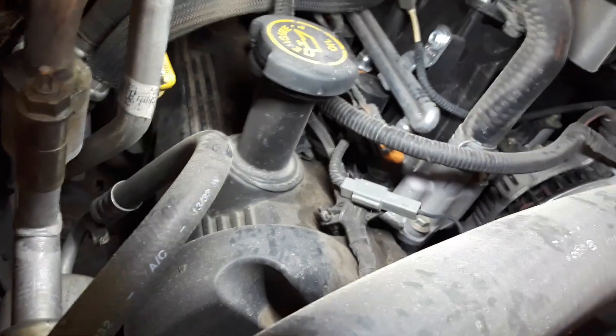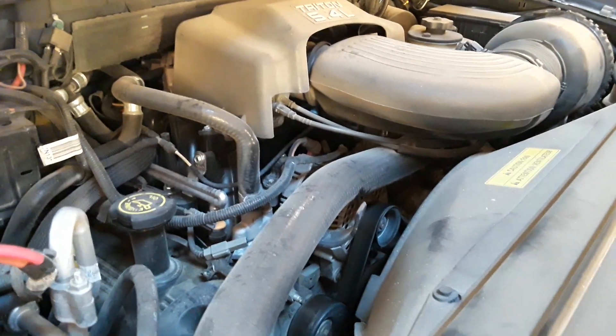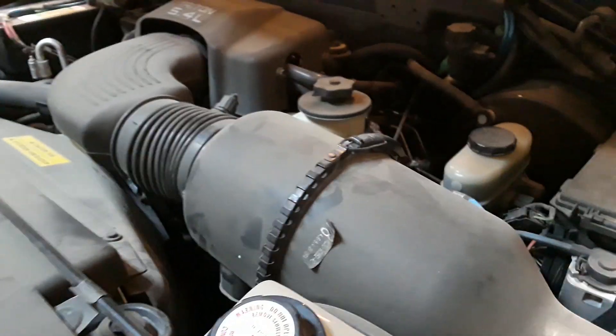The valve covers have never been off the engine — those are factory valve covers. All factory heater hoses. Of course the battery has been replaced, and I think I've put two radiators in here. But that's it.